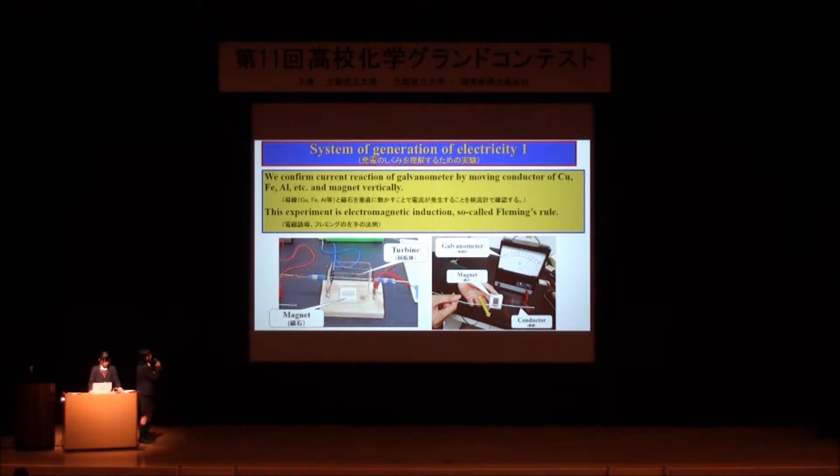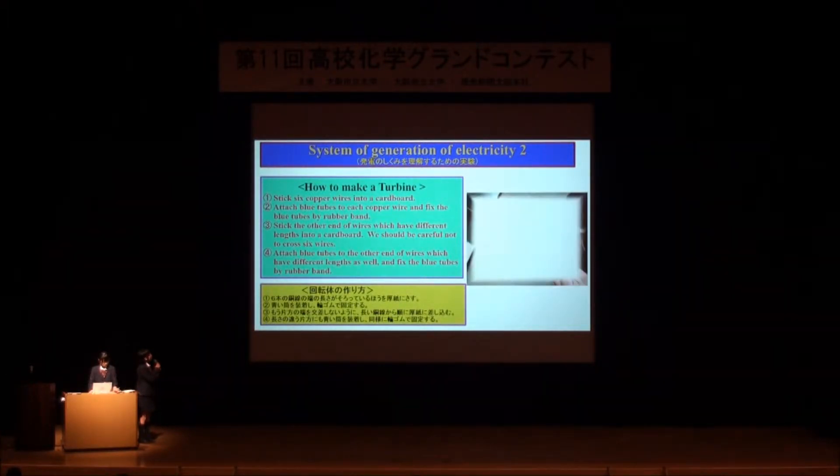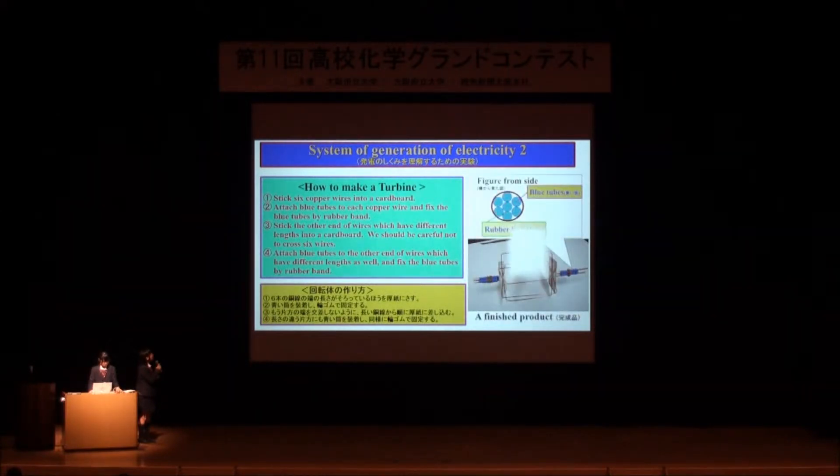In the first experiment, we confirmed current reaction on a galvanometer by moving conductors of copper, iron, aluminum, and so on, and magnet particles. Next, we will show how to make the turbine used in this experiment. This is the process of making the turbine. This picture shows the finished product.